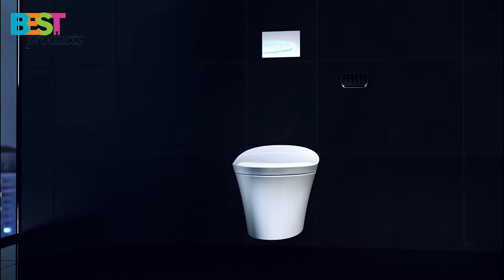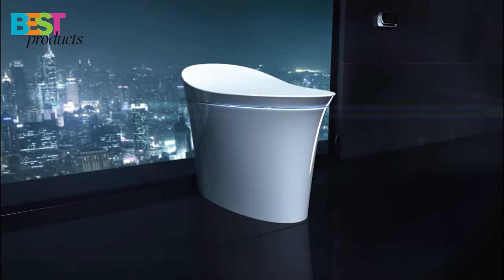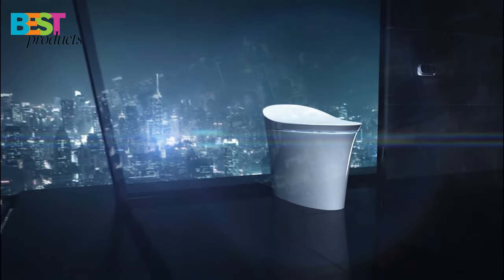So there you have it, our top 5 smart toilets of 2022. We hope this list has helped you find the right toilet for your home. Don't forget to subscribe for more content. Thanks for watching.